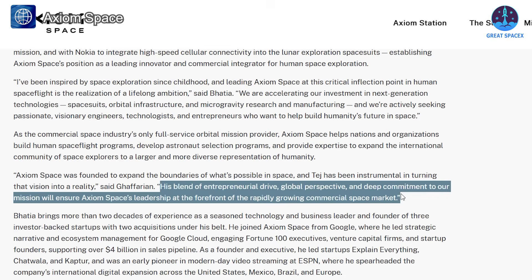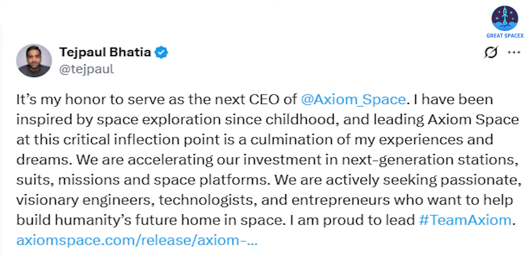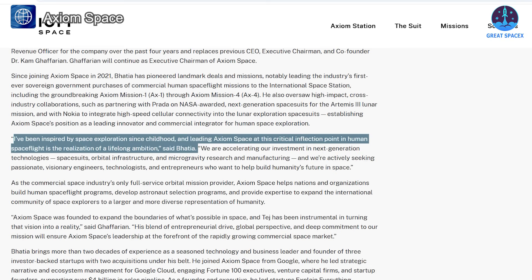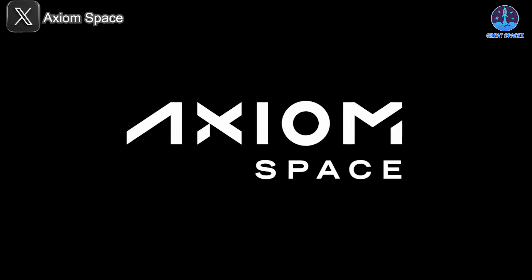Tejpal Bhatia shared his excitement about the new role, writing on X: 'It's my honor to serve as the next CEO of Axiom Space. I have been inspired by space exploration since childhood, and leading Axiom Space at this critical inflection point is a culmination of my experiences and dreams. We are accelerating our investment in next-generation stations, suits, missions, and space platforms. We're actively seeking passionate, visionary engineers, technologists, and entrepreneurs who want to help build humanity's future home in space. I am proud to lead Team Axiom.'